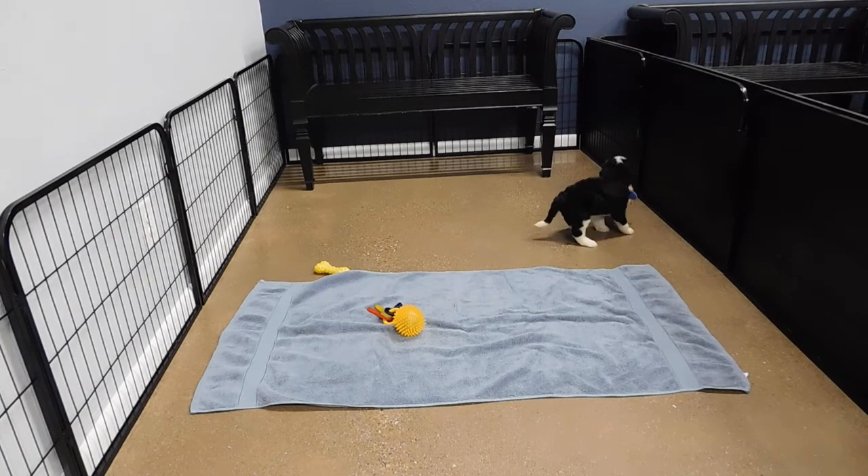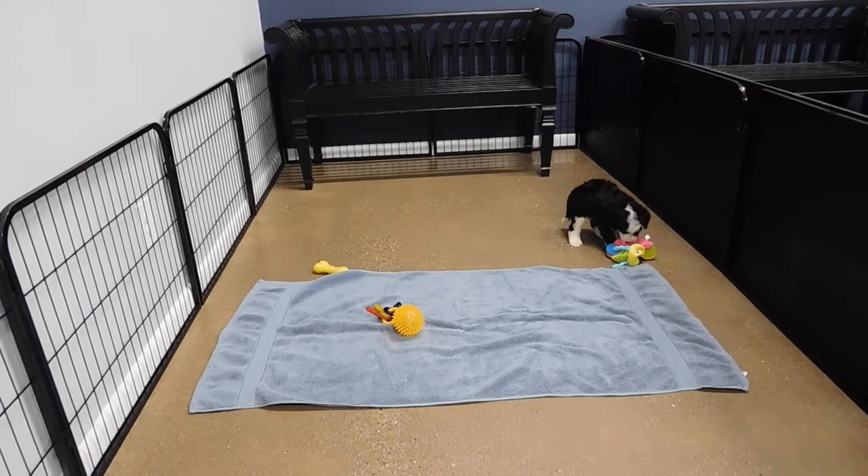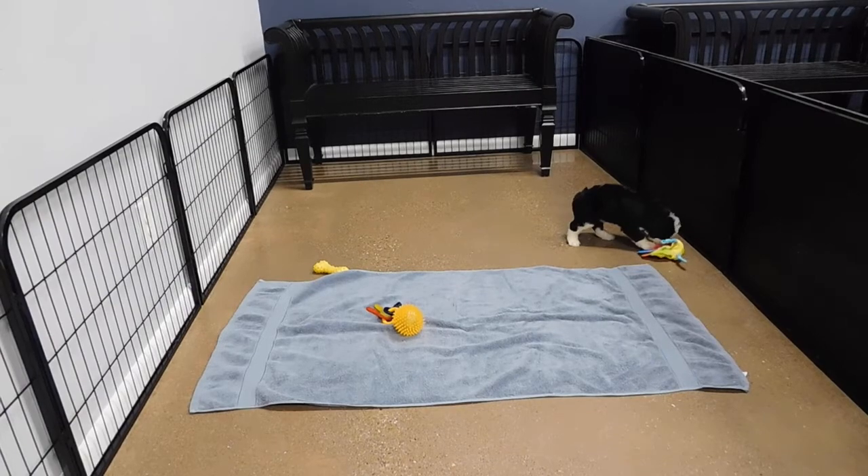I love the crinkle toy. That's normally the one they'll have up and play with. We do send them home with a crinkle toy. Hey, girl.